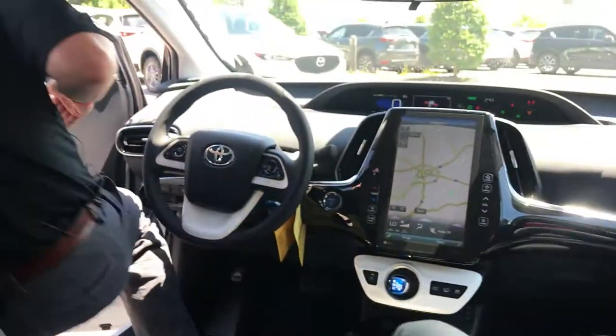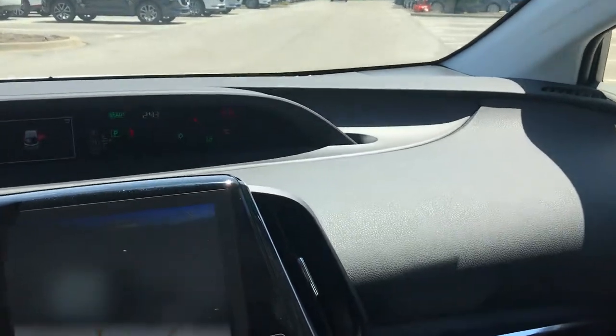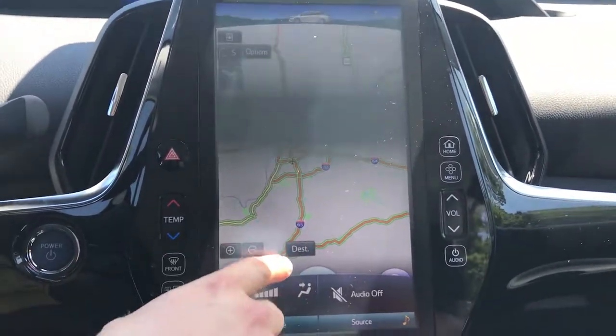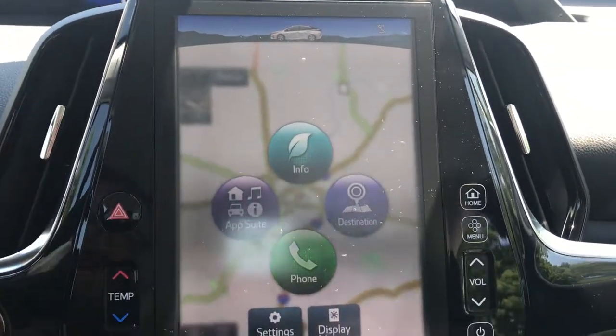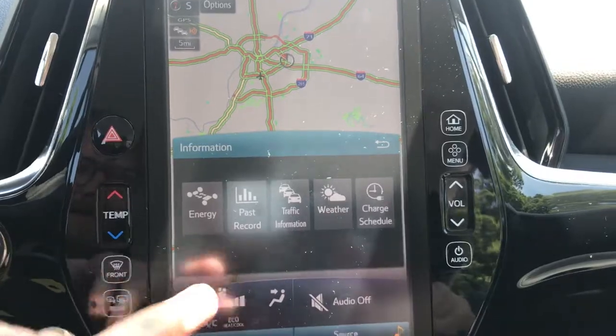The thing that people really love about the Prius Prime — why everybody's excited about this — is not just the fuel savings, but also this huge 11.1-inch touchscreen right here. It's got navigation that shows traffic in real time. There's so much you can do: phone information, your Entune app suite, set up your destination for navigation, control audio, and climate control.